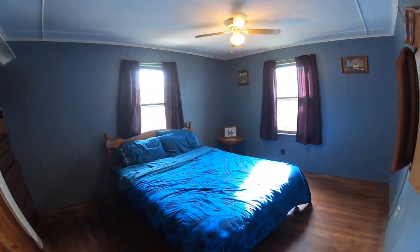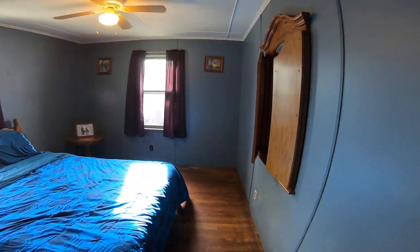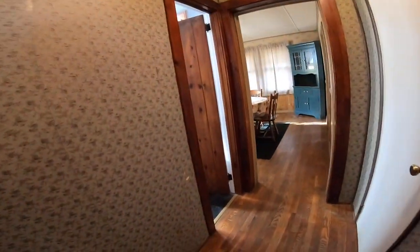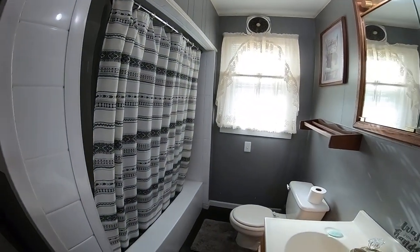We are going to go in the downstairs bedroom — that is here. Into the bathroom — it has a tub and a shower.